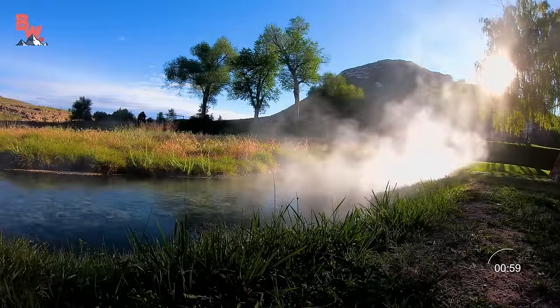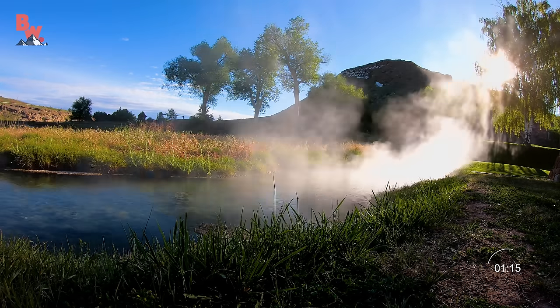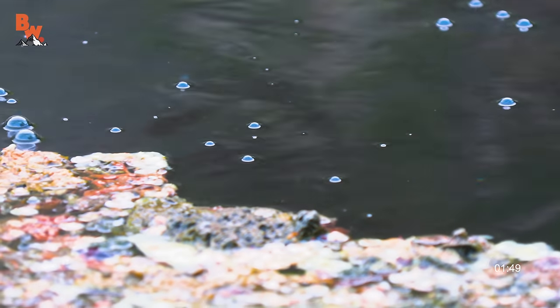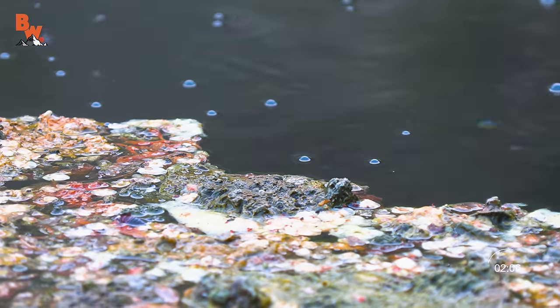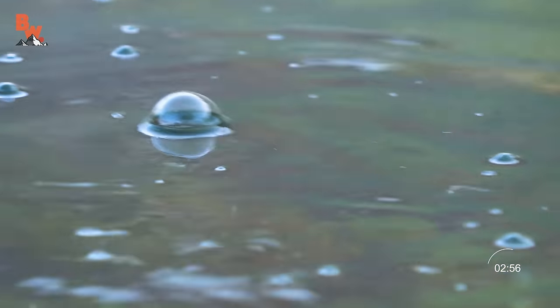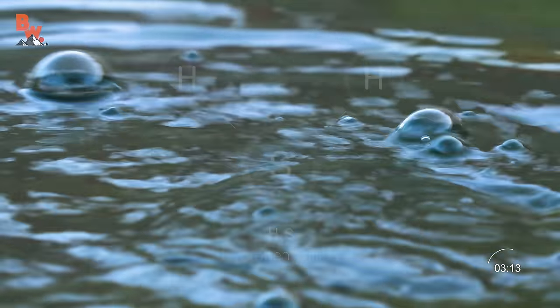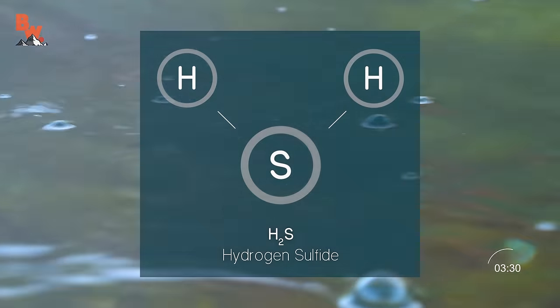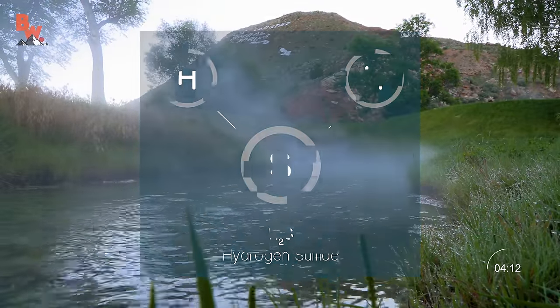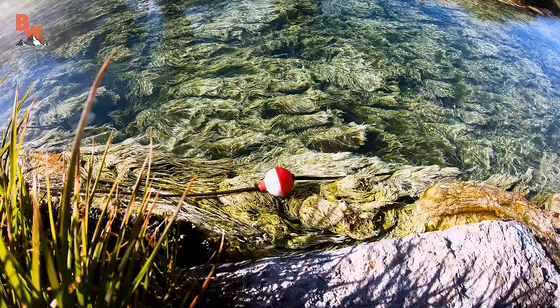Boiling eggs in the hot springs is completely fitting because the entire area already smells like rotten eggs. That's not because thousands of people have tried this experiment before me, but instead is a result of gas bubbles rising to the surface that contain hydrogen sulfide. H2S is a colorless, poisonous, flammable, and corrosive chemical compound, which has the distinct stench of rotten eggs. Talk about some delicious science.